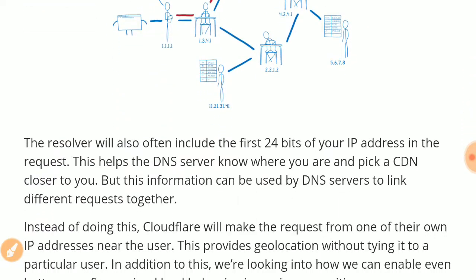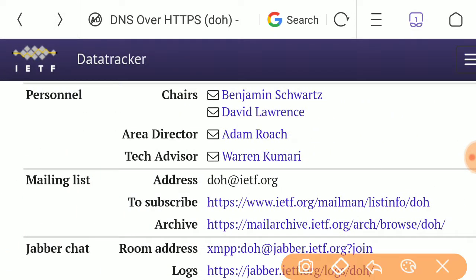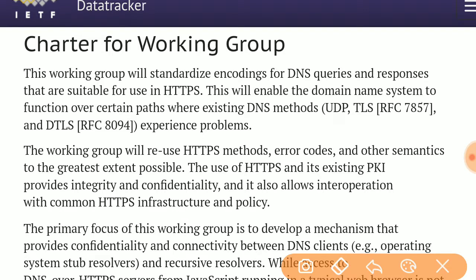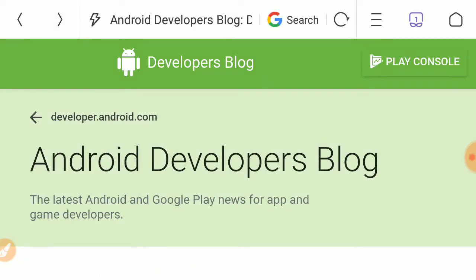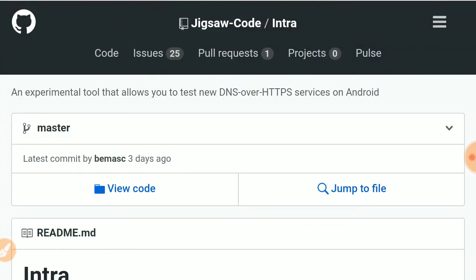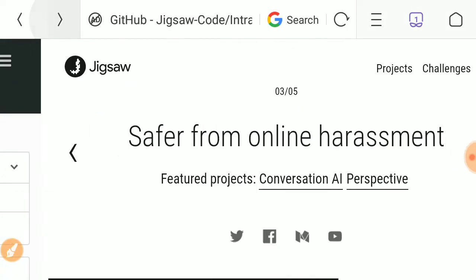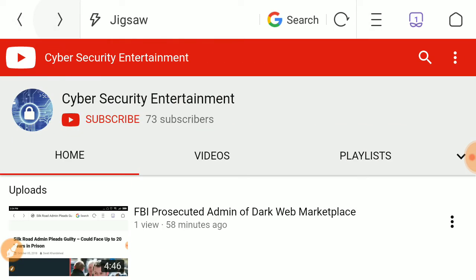On the IETF website, DNS over HTTPS is still under approval and a working group has been set up for this protocol. The Android developer blog confirms Android's support for DNS over HTTPS, and the source code of the Intra application — developed by the Google subsidiary and using DOH in the backend — is publicly available.